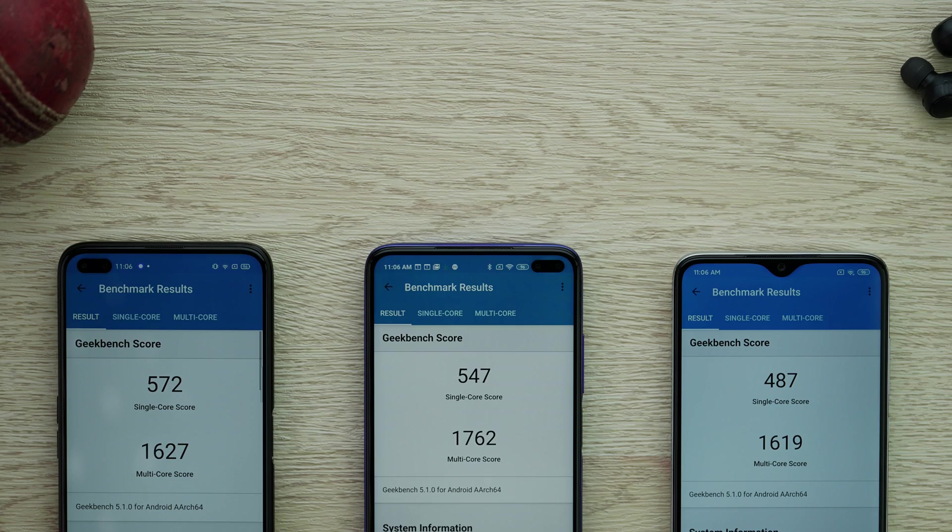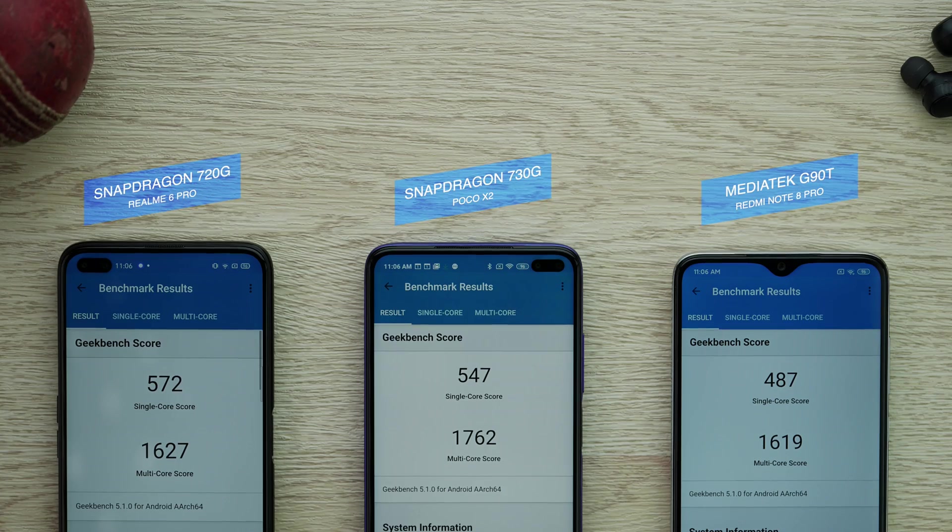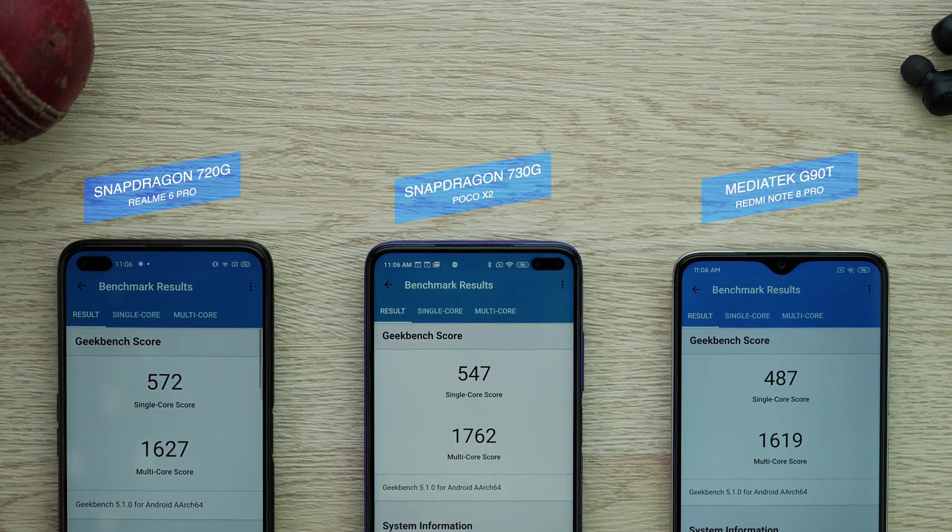So the 720G does look like a better processor compared to the 730G when we stress it 15 times. Let's move on to GeekBench, where we will be stressing the CPU again, but single-core and multi-core will come out as different results. We will not run it 15 times this time — only five times.